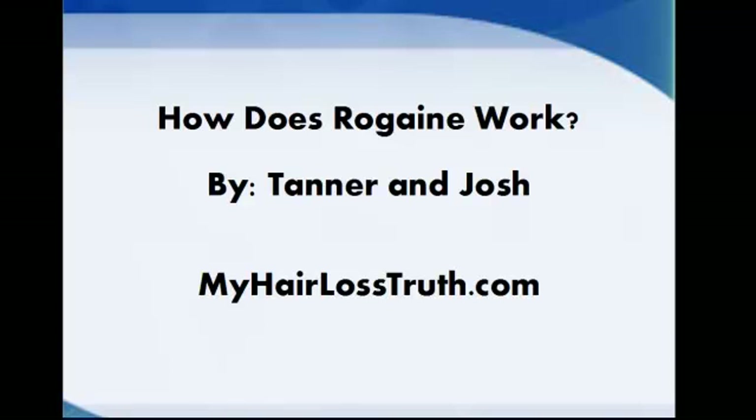Hey everybody, this is Tanner from MyHairLostTruth.com. We've got another video here for you called 'How Does Rogaine Work?' Someone sent this in an email and they wanted me to answer it, so here it is.